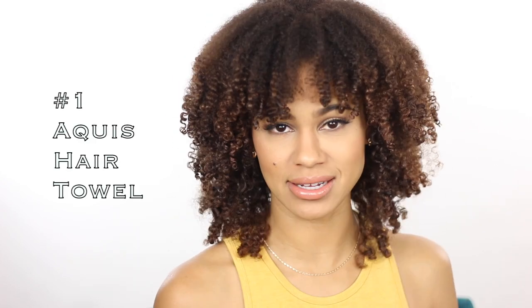The first game-changing tool for curly girls is the Aquis hair turban, or the Aquis hair towel. I've been using this towel for maybe six months now. I've used the towel and the turban, and it is game-changing. Nothing else touches my hair when I dry my hair — not a towel, not a t-shirt.